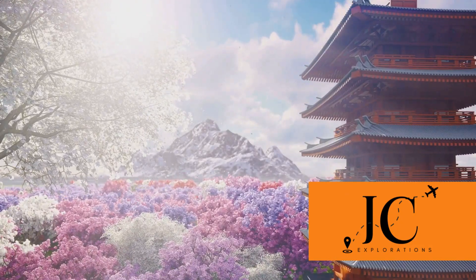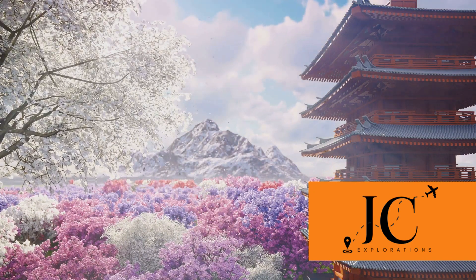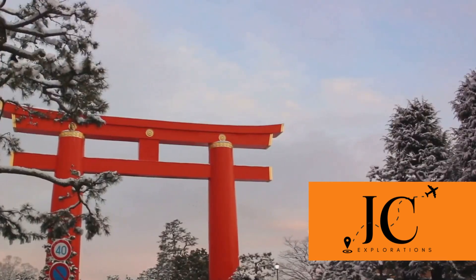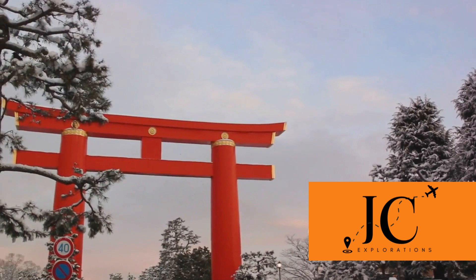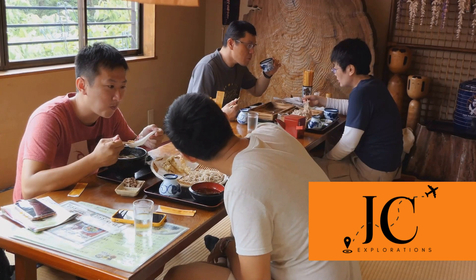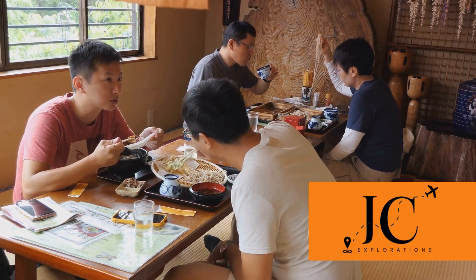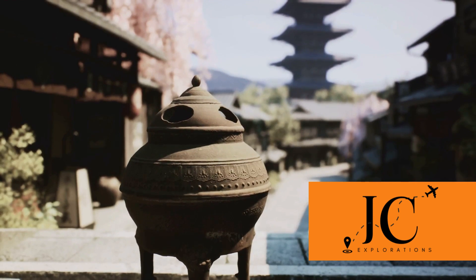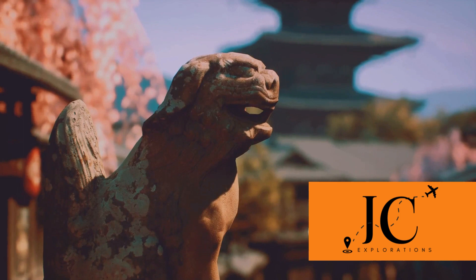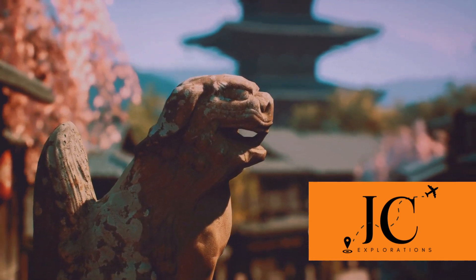As we come to the end of our Kyoto adventure, let's reminisce about the cherry blossoms, the Golden Pavilion, and the enchanting bamboo grove. Remember the spiritual journey through the red torii gates and the panoramic views from Kiyomizu-dera. We've walked through historic districts, tasted traditional kaiseki cuisine, and navigated the city like locals. Kyoto is a trove of experiences waiting to be discovered. Don't forget to share your favorite Kyoto experiences in the comments below and subscribe for more travel content.